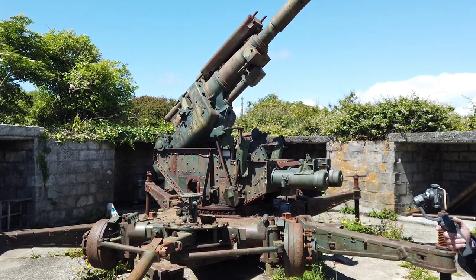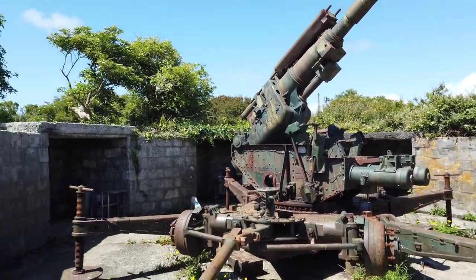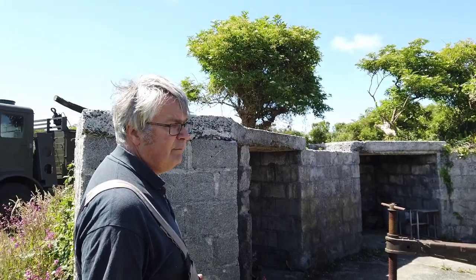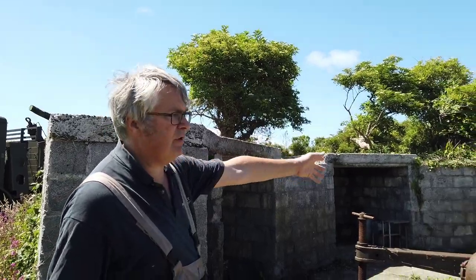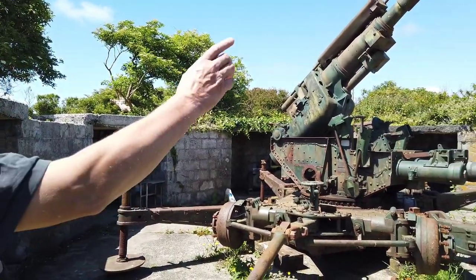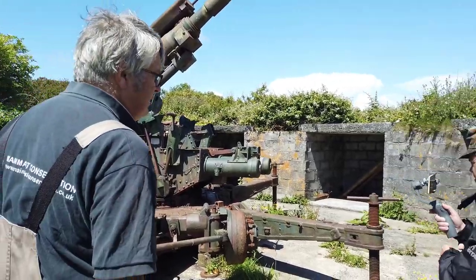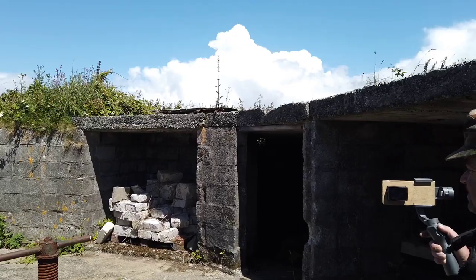There are four of these pits on site. They're all supposed to be of a 1941 pattern, although they're slightly different - they were all built in a hurry, so that's why. You've got ready-use ammunition lockers all the way around, and then each of these pits actually had two shelters. You can see there's one in this pit here, and then one over there.